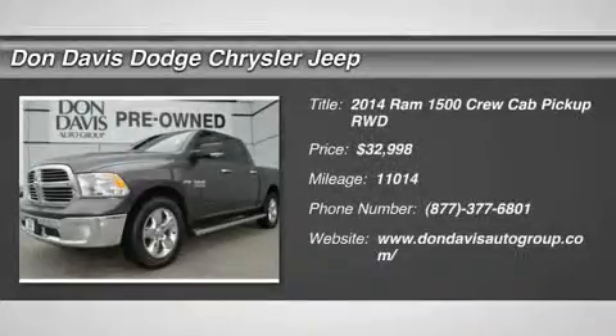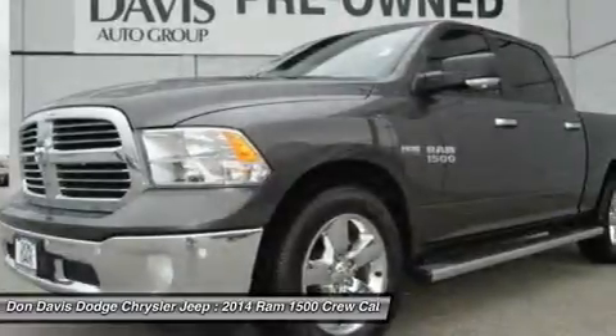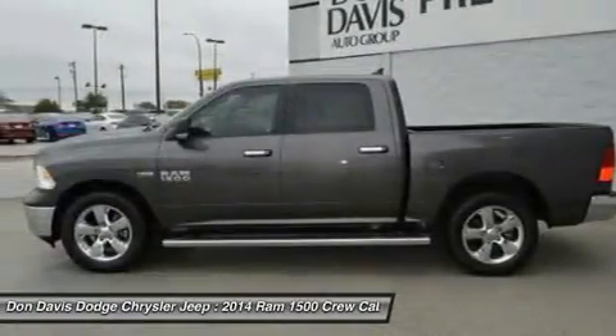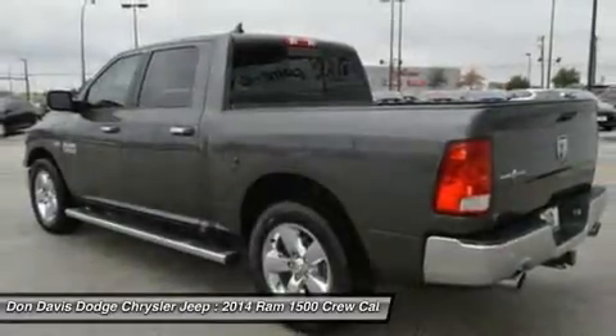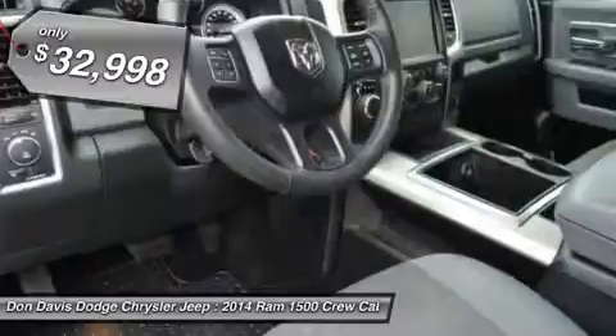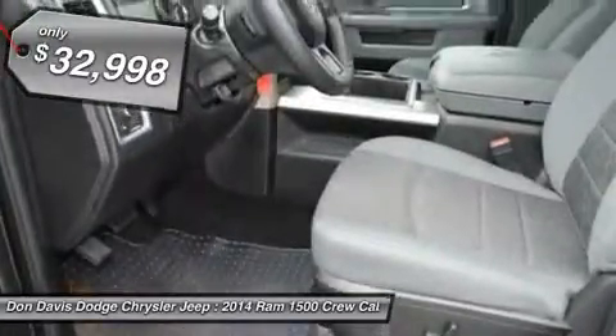The 2014 Ram 1500. When the Dodge Ram 1500 went against the Chevrolet Silverado, Ford F-150 and Toyota Tundra — which are all excellent trucks in their own right — the Ram took home the prize for its well-rounded strengths, and it's priced below $35,000.